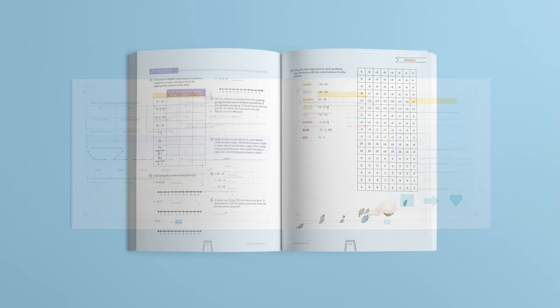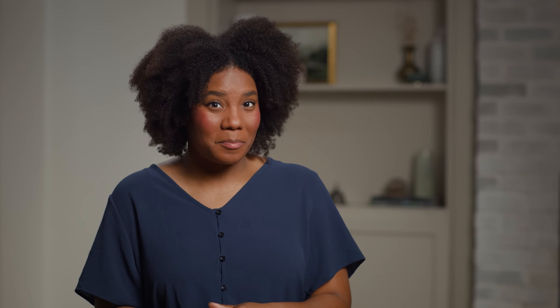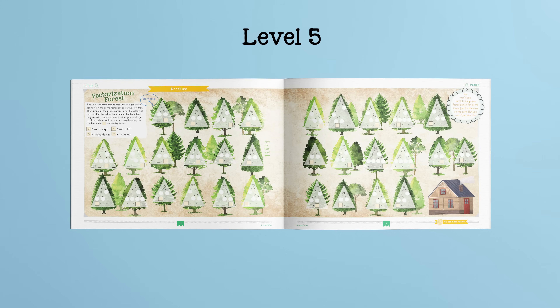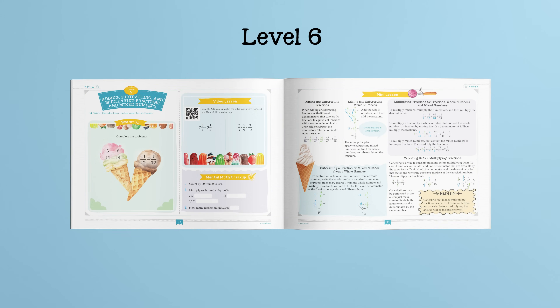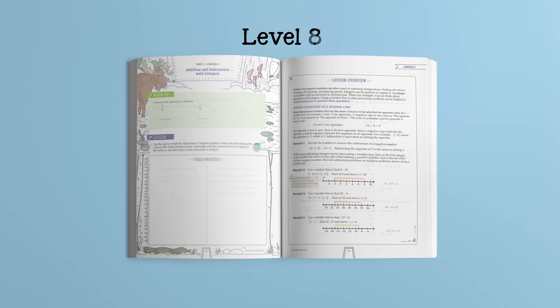Reviews, games, logic activities, and puzzles are included throughout each course, and assessments can be found at the end of each unit. Here's a quick look at lessons from our levels 4 through 8 course books. And now, a peek at the video lessons.